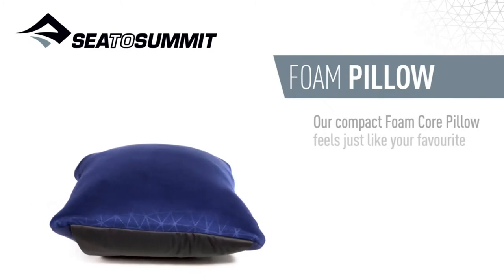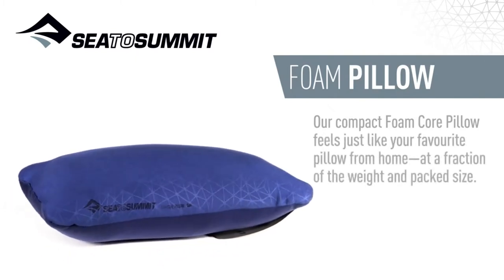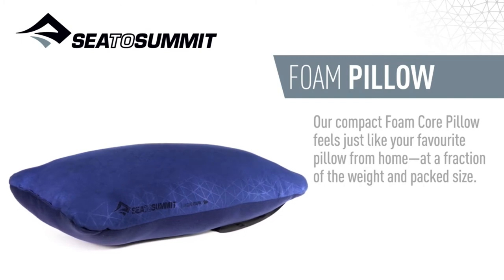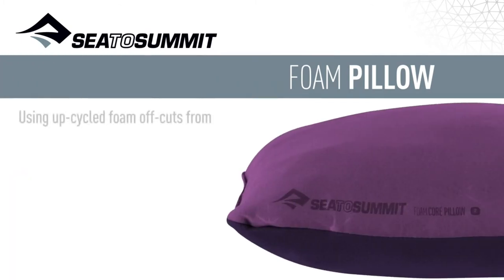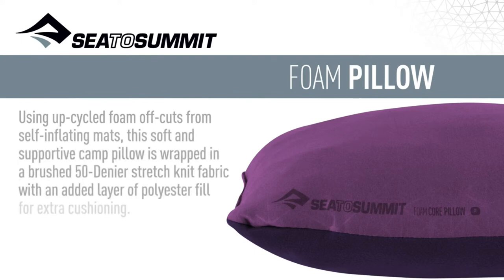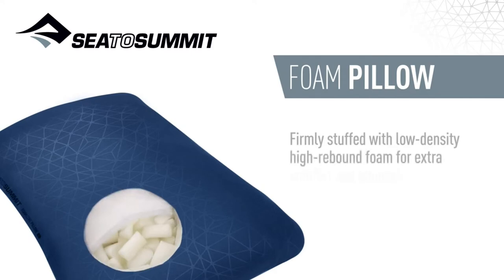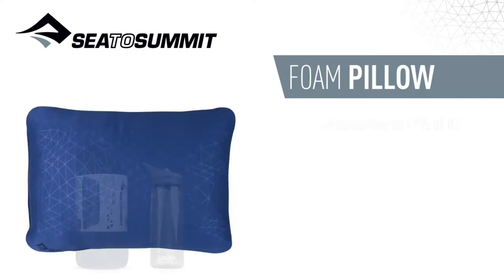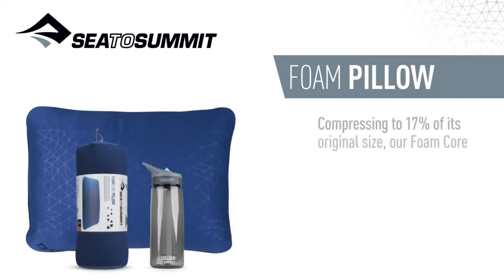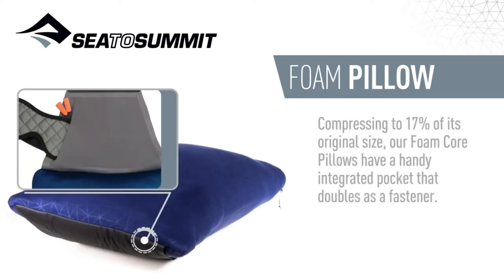Our compact foam core pillow feels just like your favourite pillow from home at a fraction of the weight and pack size. Using upcycled foam offcuts from self-inflating mats, this soft and supportive camp pillow is wrapped in a brushed 50 denier stretch knit fabric with an added layer of polyester for extra cushioning. Firmly stuffed with low density high rebound foam for extra comfort and support. Compressing to 17% of its original size, our foam core pillows have a handy integrated pocket that doubles as a fastener.